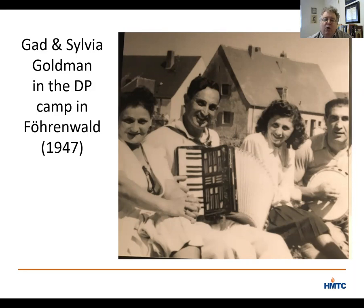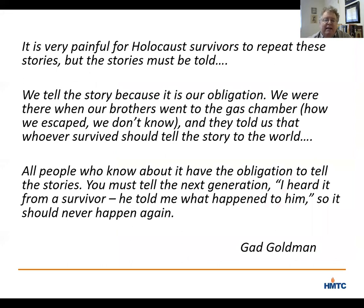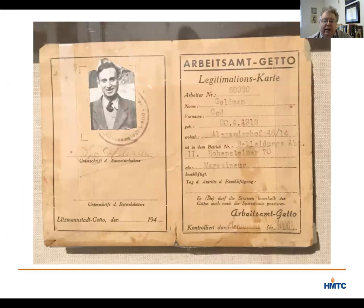Let me conclude by quoting something that God Goldman wrote in one of his written accounts of life in the ghetto. He said: 'It is very painful for Holocaust survivors to repeat these stories, but the stories must be told. We tell the story because it is our obligation. We were there when our brothers went to the gas chamber. How we escaped, we don't know. And they told us that whoever survived should tell the story to the world. All people who know about it have the obligation to tell the stories. You must tell the next generation. I heard it from a survivor — he told me what happened to him, so it should never happen again.' We are honored to have God Goldman's material in our collection as we continue to tell and retell the history of the Holocaust.